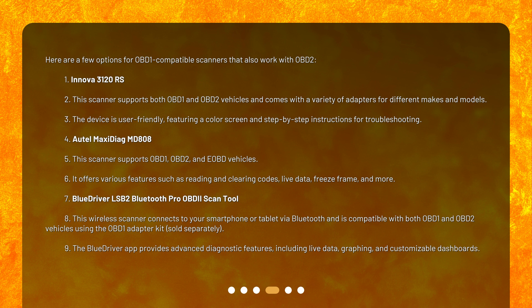The Autel MaxiDiag MD808 supports OBD-1, OBD-2, and E-OBD vehicles. It offers various features such as reading and clearing codes, live data, freeze frame, and more. The BlueDriver LSB2 Bluetooth Pro OBD-II Scan Tool is a wireless scanner that connects to your smartphone or tablet via Bluetooth and is compatible with both OBD-1 and OBD-2 vehicles using the OBD-1 adapter kit, sold separately.